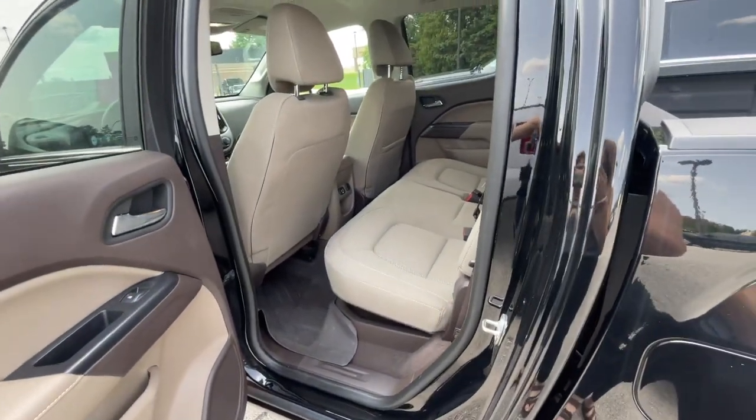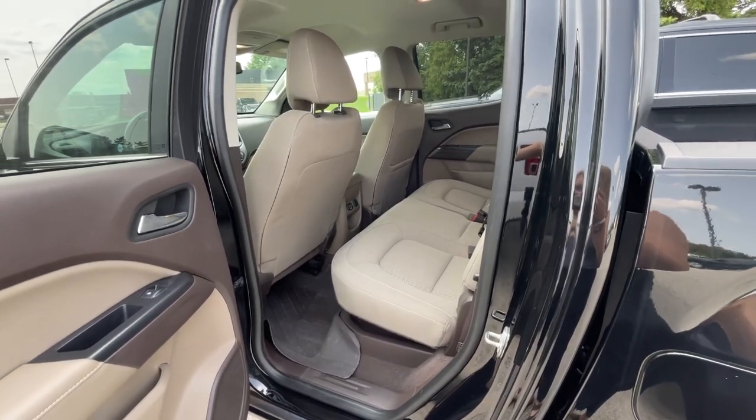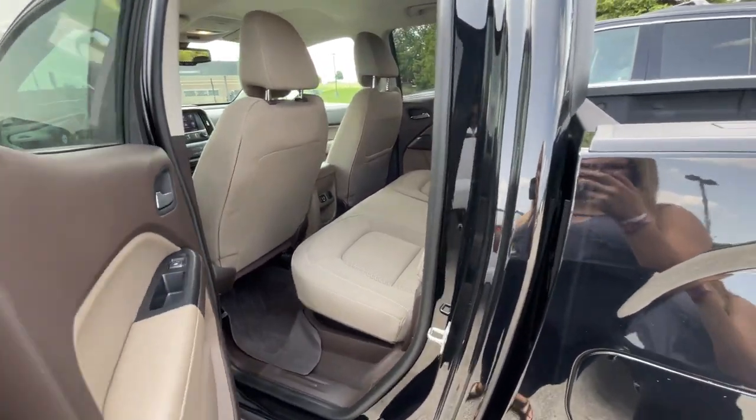That is all I have on this Canyon. If you have any other questions, please give us a call or visit our website at gillemeyermotors.com. Thanks for watching.